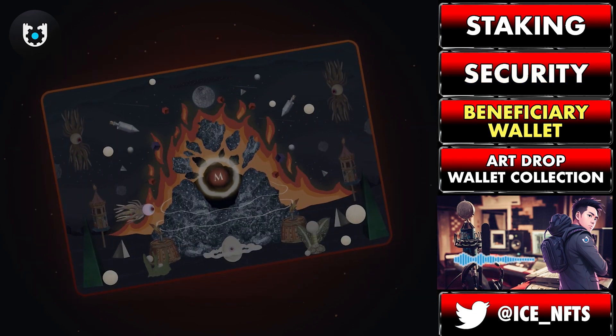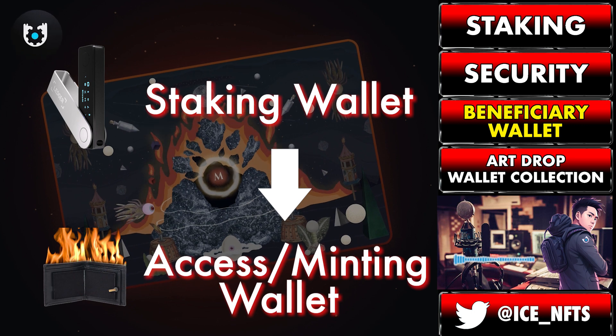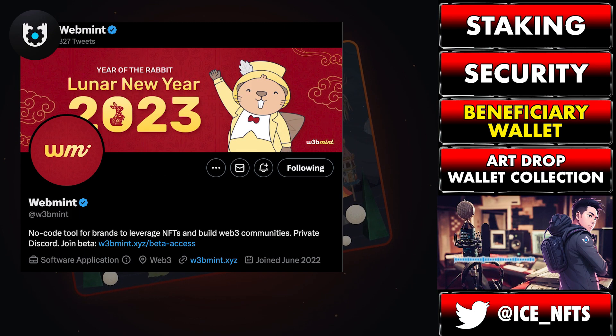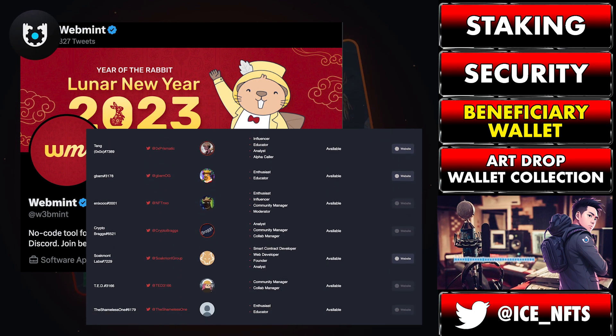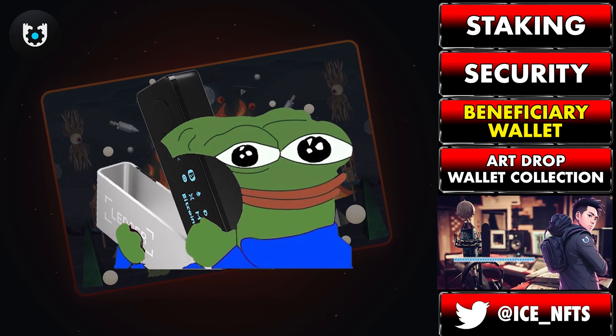The second benefit of staking is the ability to delegate a beneficiary wallet. Tying things back to security, let's say you have your Magma Pass on a ledger or cold wallet. Now while this is great to protect the NFT itself, maybe you're not comfortable with accessing tools such as Webmin or Magma Connect through this particular wallet. Delegating a beneficiary wallet will allow you to access these platforms from a burner wallet instead, without ever having to put your ledger at any potential risk.